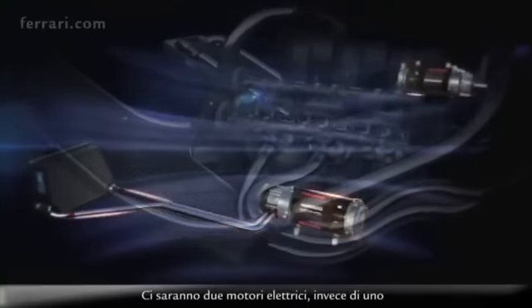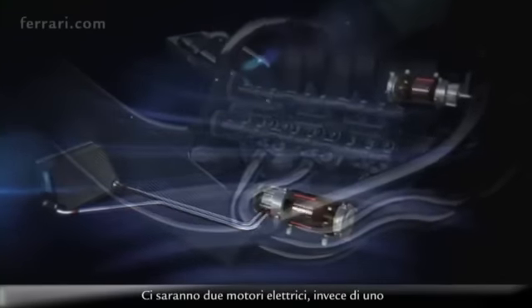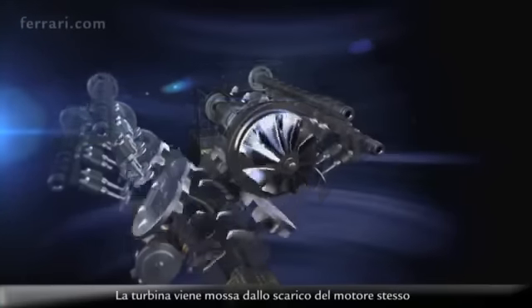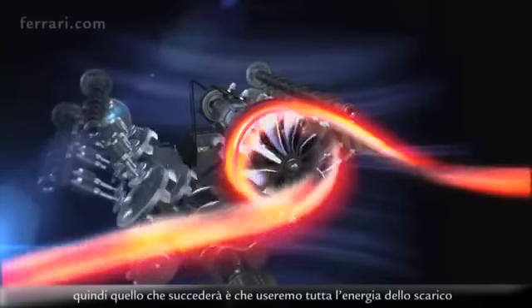There will be two electrical motors instead of one, fitted and mechanically linked to the turbine of the engine — the turbine which is moved by the exhausts of the engine itself.